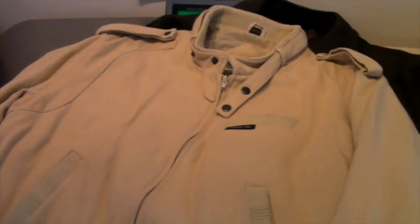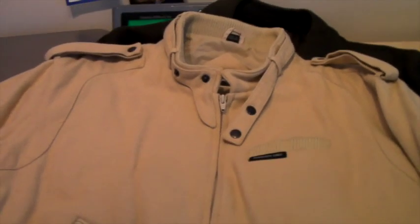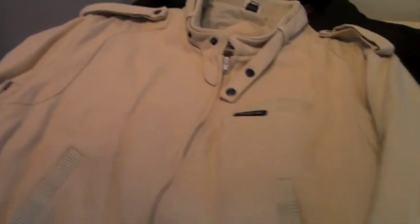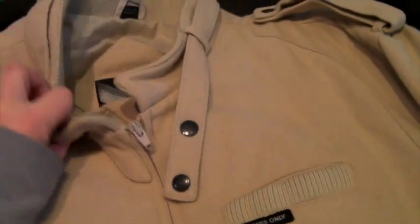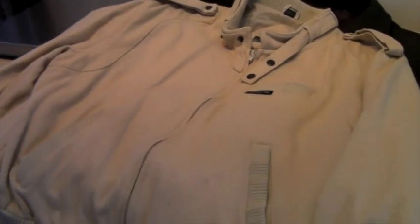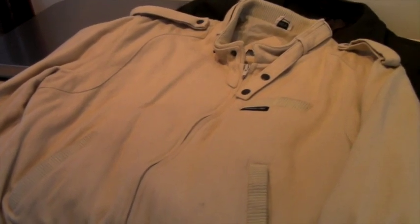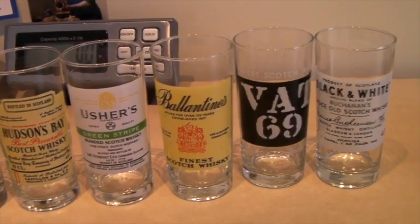Another jacket that sold yesterday is a Members Only jacket — we've had this one a long time too. Members Only is what started it all for us; we sold one to someone in Brooklyn early on and knew this was a real business. The cool thing about this one is it's wool, which you don't see often — I've seen leather Members Only but rarely wool. There are marks on the front so that's why we only took $20, but it's nice to get rid of coats.